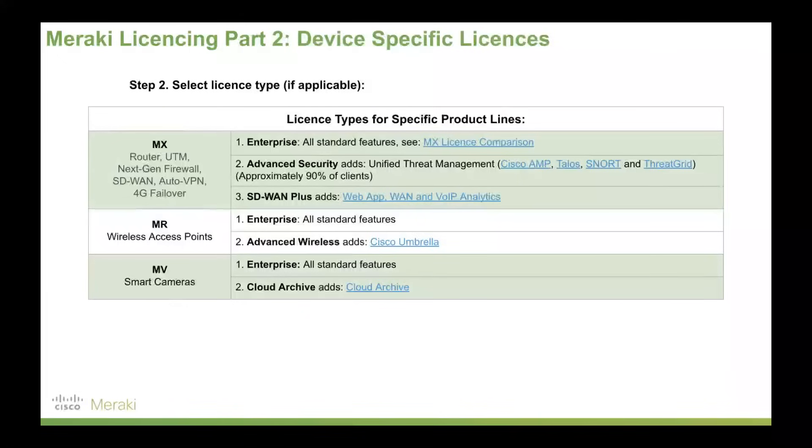The second thing to bear in mind with licensing: if you pick an MX security appliance, an MR wireless access point, or an MV smart camera, on top of the license term — 1, 3, 5, 7, or 10 years — you'd also pick a license type. For our MX security appliance, most people pick Advanced Security, which adds advanced malware protection, Talos, Snort, and Threat Grid. For our MR access points, if you want to add Cisco Umbrella, you would opt for Advanced Wireless. There is no other hidden licensing — it's simply that easy: pick a term, pick a type, that's it.